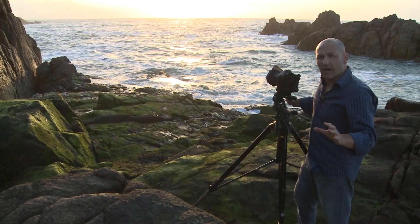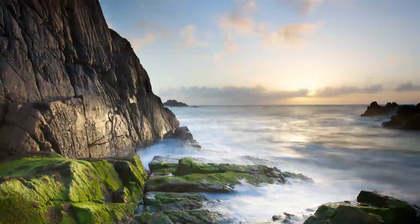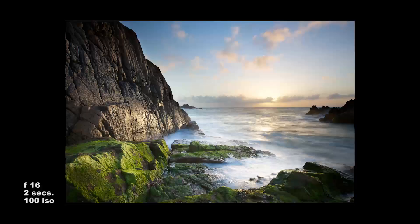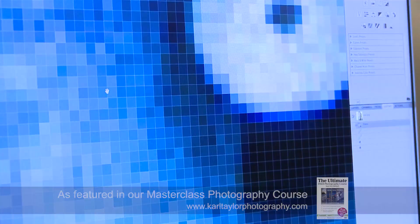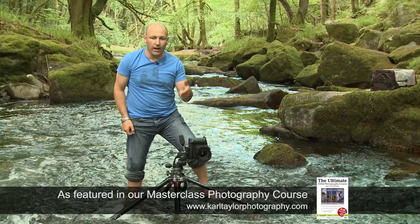All the conditions are starting to come together. We've got great light on the water. Cameras come in different amounts of pixels — a megapixel means one million pixels.